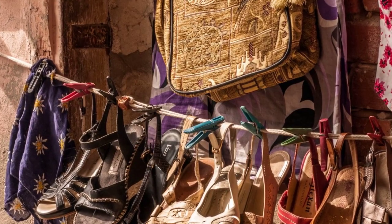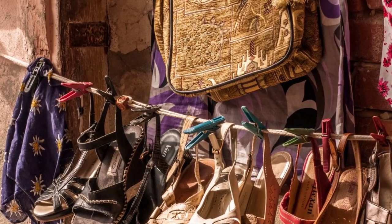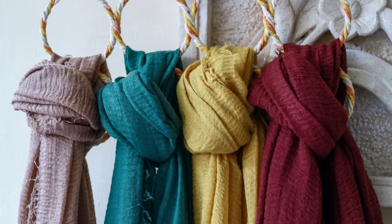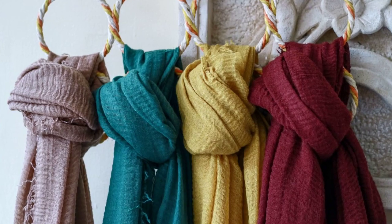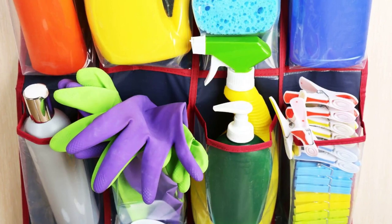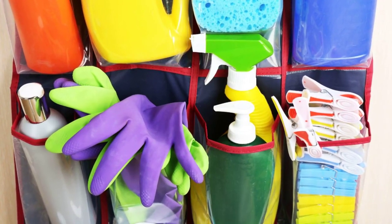Now let's talk about shoe storage. An over-the-door shoe organizer is a real space saver. It not only keeps your shoes tidy but can also be used for other items like scarves and belts. They are also great for holding cleaning supplies on the pantry door.